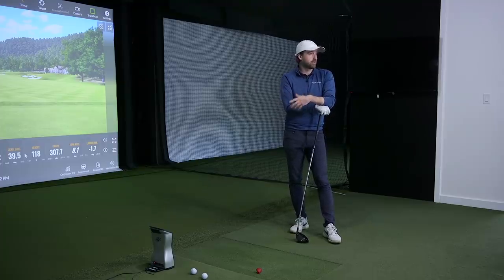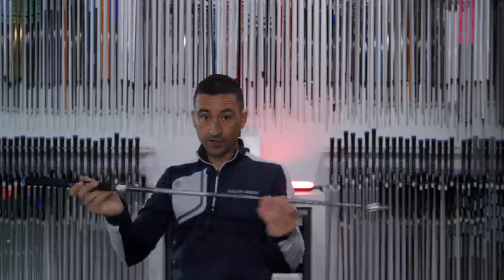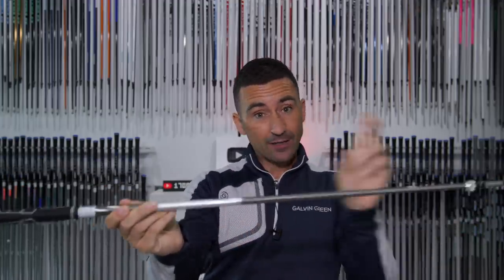GC Quad reads the face angle; TrackMan reads the center of mass — separated by a couple of inches. When reading angle of attack, here's the concept: the face reaches low point at zero angle of attack while the middle of the driver is still moving downwards. Then the middle reaches low point at zero angle of attack while the face is moving up. There's about a two-degree difference in those measuring points, which is why we see discrepancies on some delivery numbers.